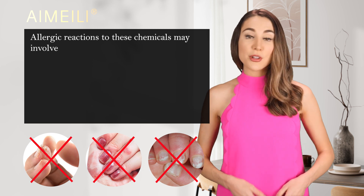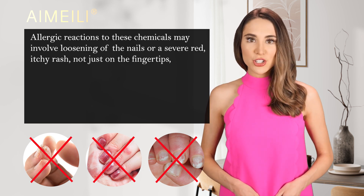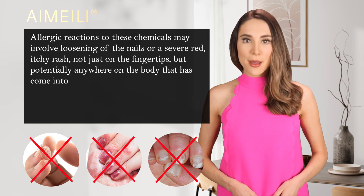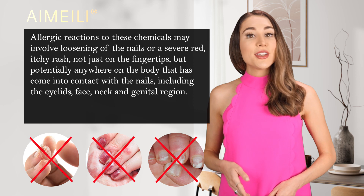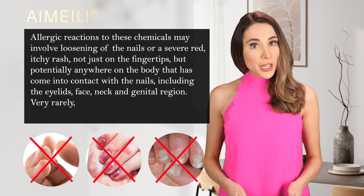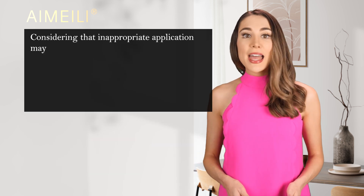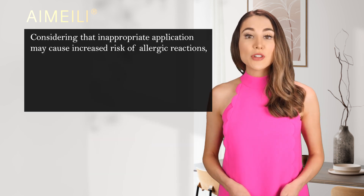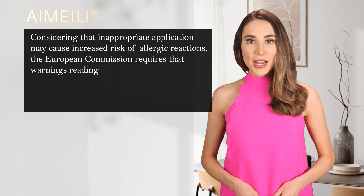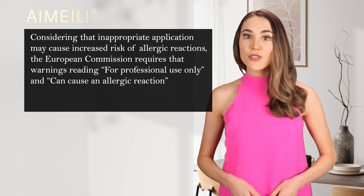Allergic reactions to these chemicals may involve loosening of the nails or a severe red, itchy rash — not just on the fingertips, but potentially anywhere on the body that has come into contact with the nails, including the eyelids, face, neck, and genital region. Very rarely, symptoms such as breathing problems can occur.